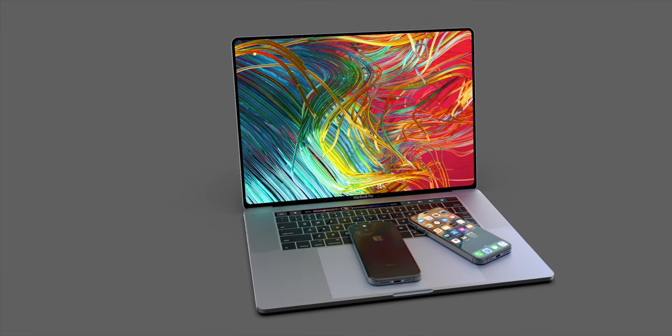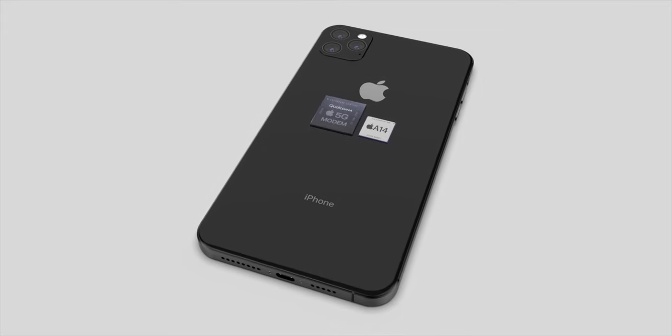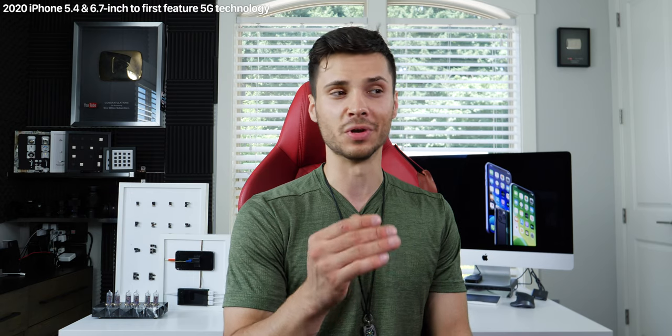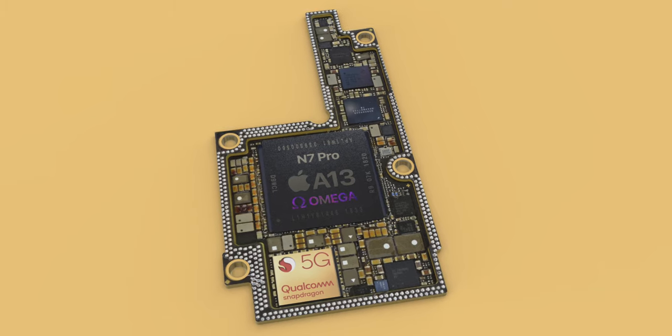0.4 inches doesn't seem like a big deal, but it honestly will be a much smaller phone, so the iPhone SE could live on in a completely different form. Kuo is also confirming that 5G will happen in 2020, arriving first on the 5.4-inch and the 6.7-inch. The iPhone 12R will not have 5G out of the gate — Apple wants to stagger the cheaper device and make the high-end models more lucrative. He confirms Qualcomm will be supplying the 5G modems, and that Apple will likely release their own in-house 5G modem in 2022 or 2023, two years sooner than we heard earlier from a different analyst who said 2025.